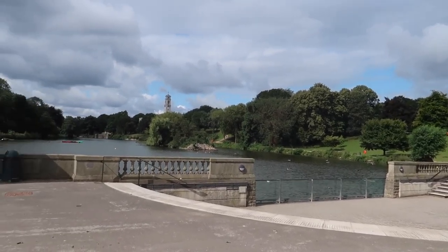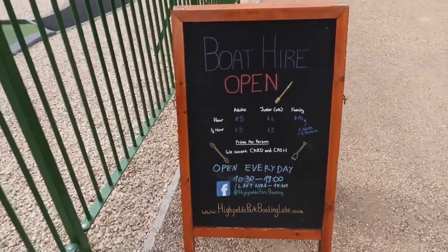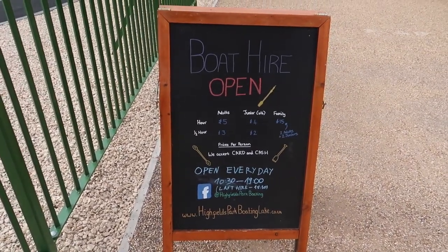There's the gorgeous lake, obviously absolutely right next to Lakeside Arts. You can hire boats to go on the lake — how cute! Three years I've been here and I still haven't done that.